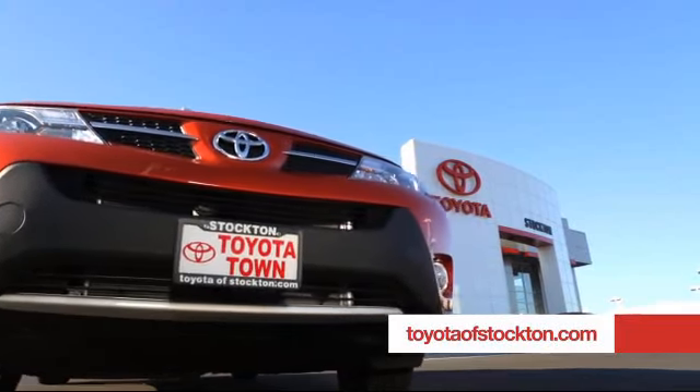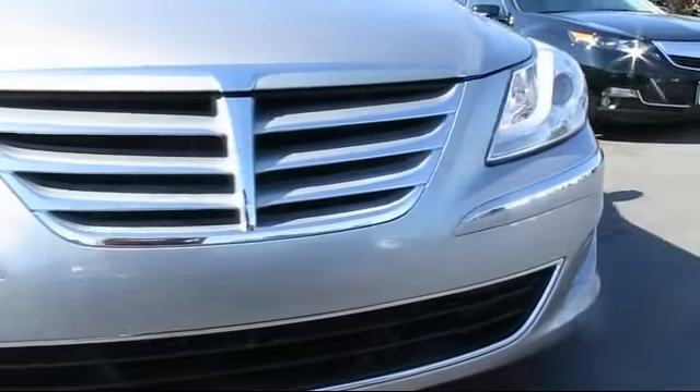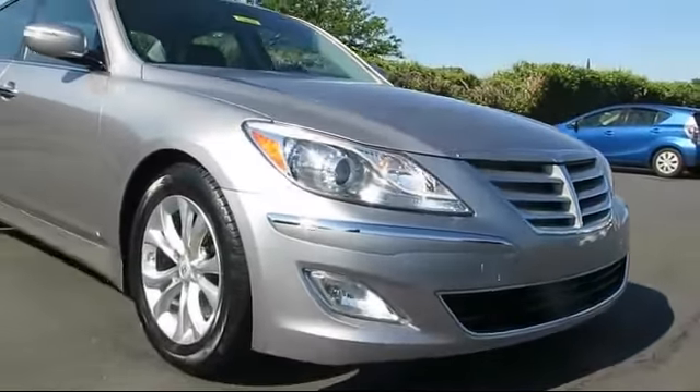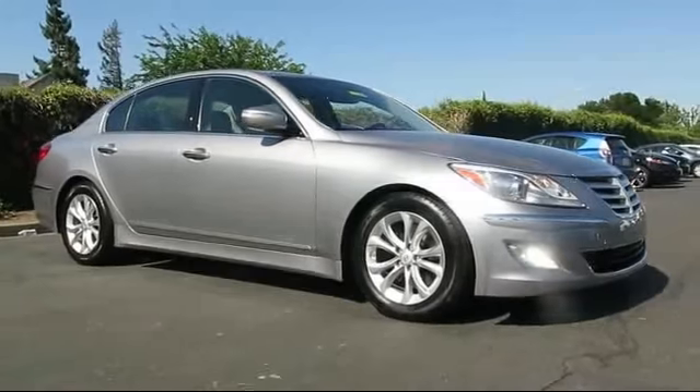For over 20 years, Toyota Town of Stockton has been one of the Central Valley's premier automotive dealerships. Here's another example of a great vehicle from our huge selection of quality pre-owned cars and trucks, and comes equipped with: